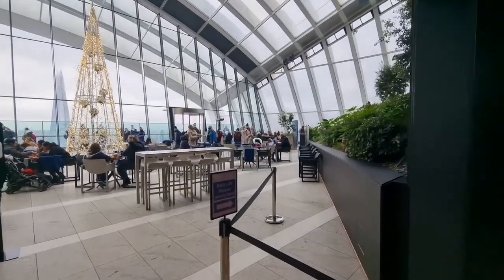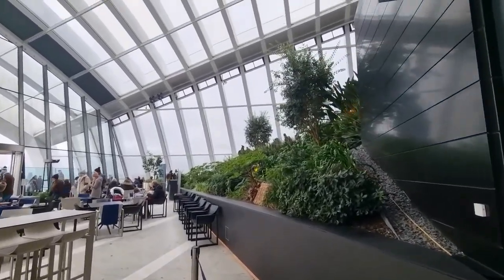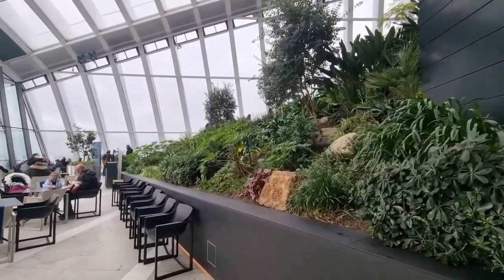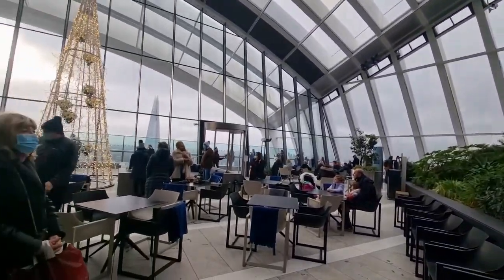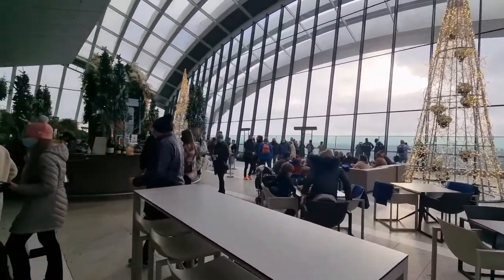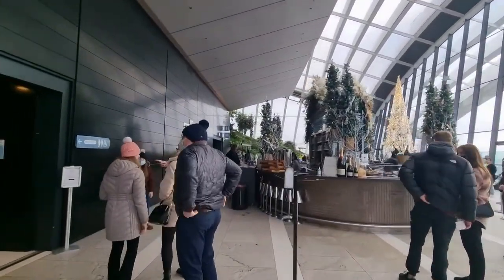We managed to get to Sky Gardens. You do need to pre-book — it's free entry but they ask you to book online. We didn't have a pre-booking because I saw it was fully booked; we just walked in and said can we look, and they said yeah, have a go. There's a restaurant and cafe here, and in a minute we'll go outside and see what it looks like.